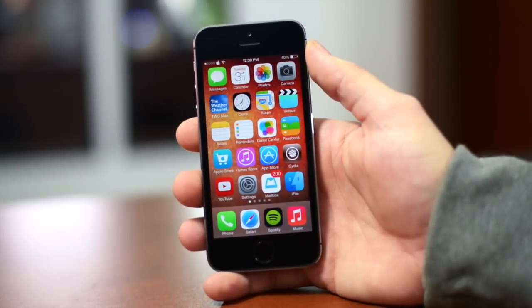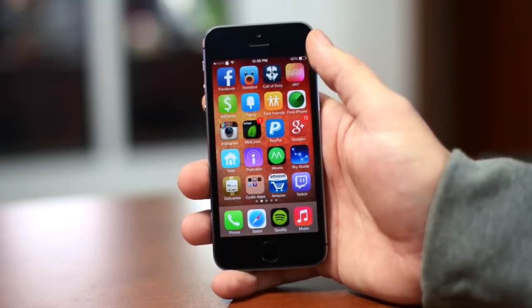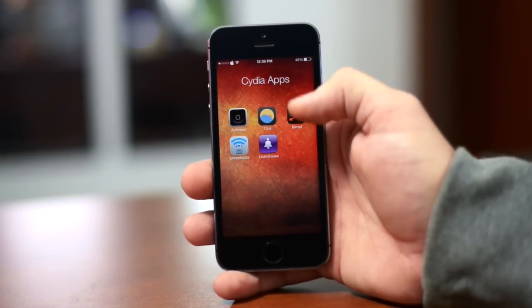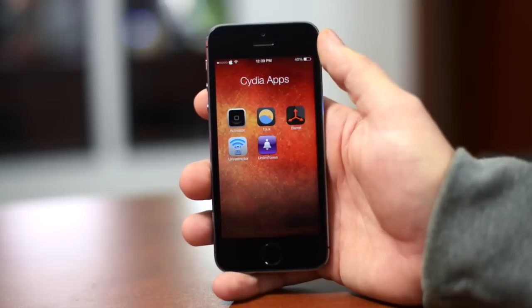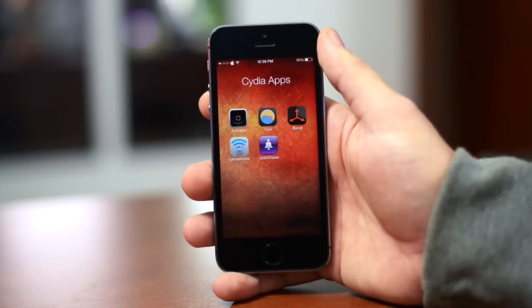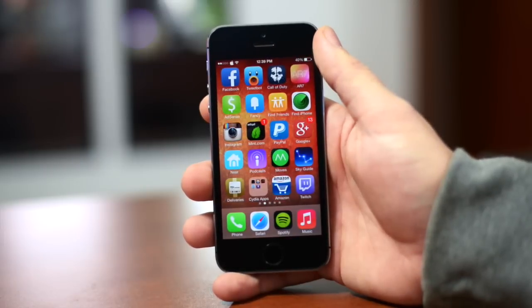Anyways, let's jump into this. The first tweak I got for you guys is very simple — you just install it and it works. It's called Clear Folders. As you can see, it removes that kind of ugly blurred background within the folders and just puts your apps on the wallpaper, which looks a lot better. Very simple tweak — that is called Clear Folders.